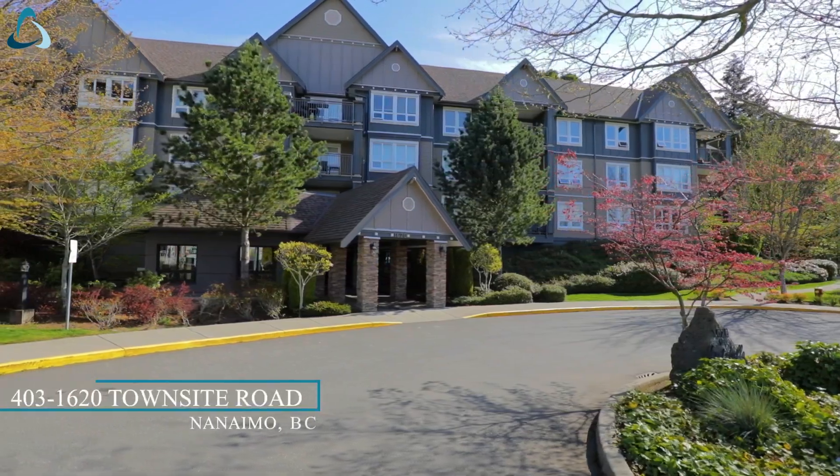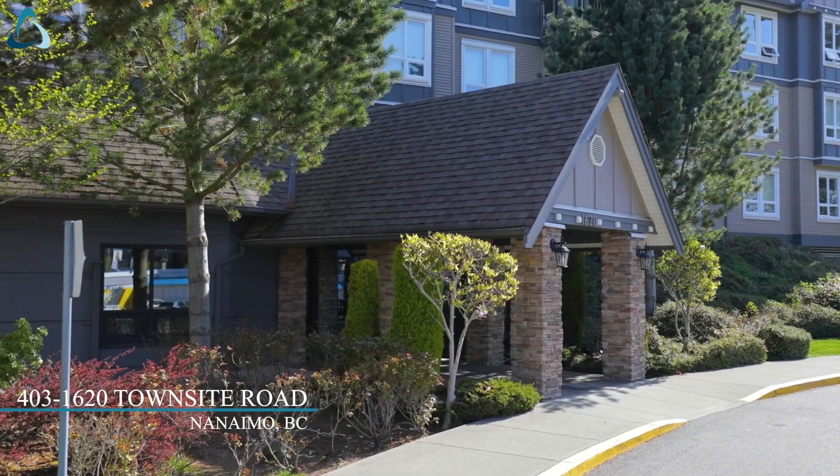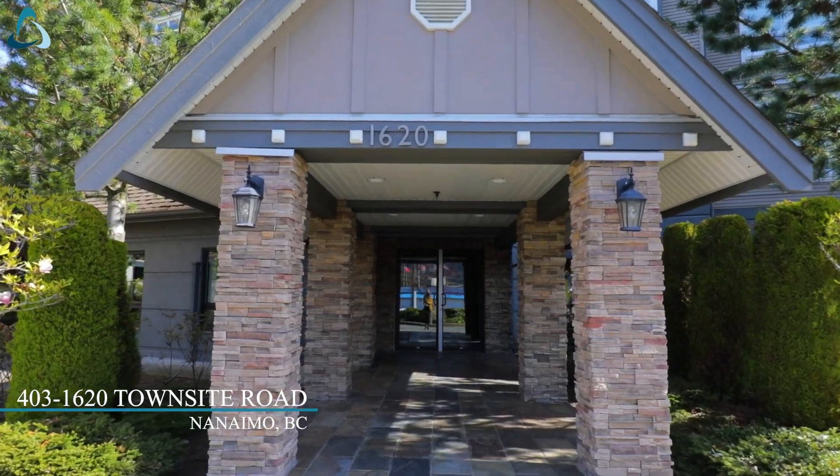Hi, I'm Andrew Miller with the Miller Real Estate Team. Today I'm at 1620 Town Site, Unit 403. This is a one bedroom, one bathroom plus a den, top floor unit. Come inside and have a look.